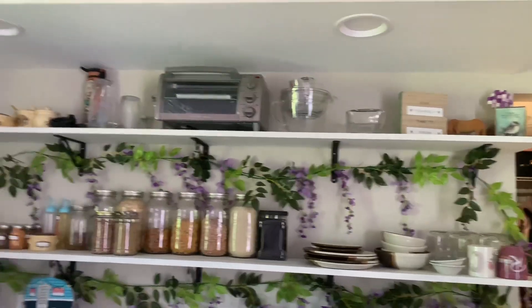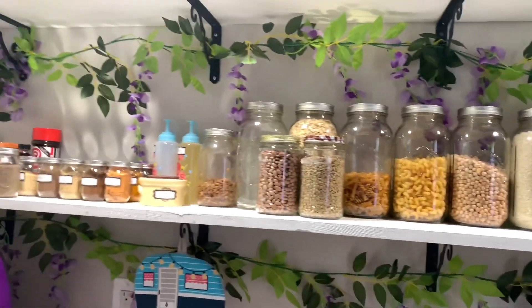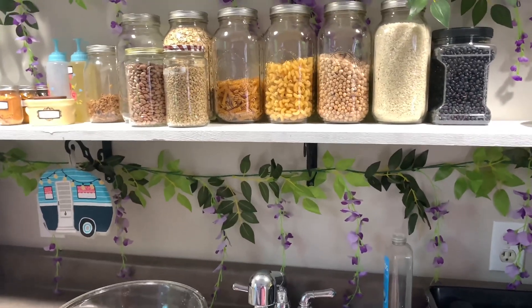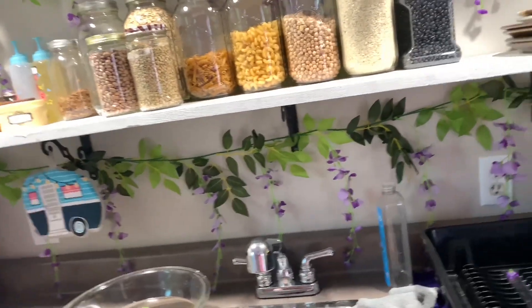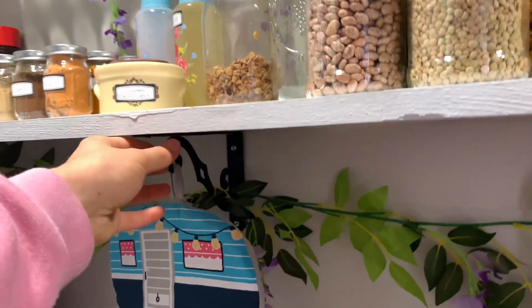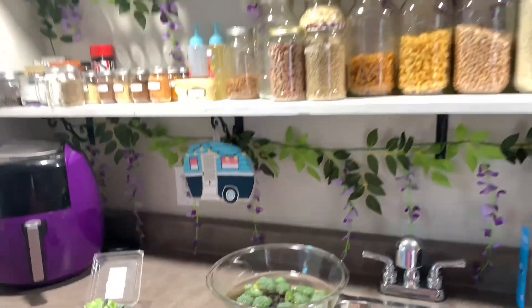I also put up these shelves with my mom. These shelves are really awesome — I got a really good deal on them because the actual shelf itself is just a one by ten board that I painted. The brackets underneath were from Walmart and they were like three dollars a piece.